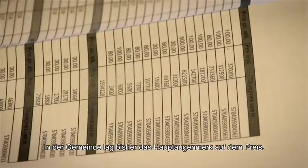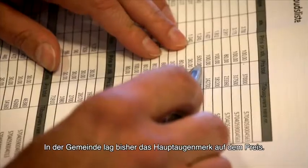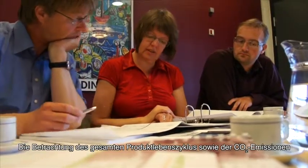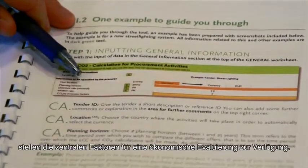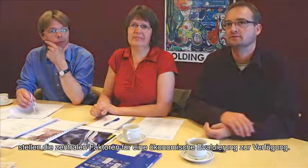There has been a lot of focus on price and policy, but looking at the life span of a product and at CO2 emissions gives us other factors to evaluate on.